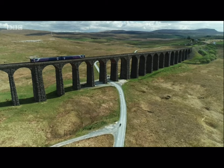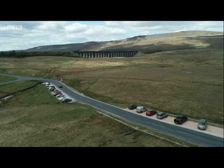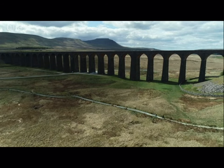Once threatened with demolition, the Ribblehead Viaduct carries the Settle to Carlisle railway line, taking commuters, freight, and tourists from North Yorkshire to Cumbria. Ribblehead Viaduct is an icon — it's probably the most famous structure, not just on the line, but probably the most famous railway structure anywhere in the UK.